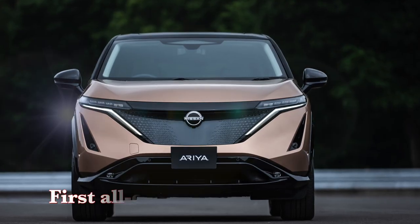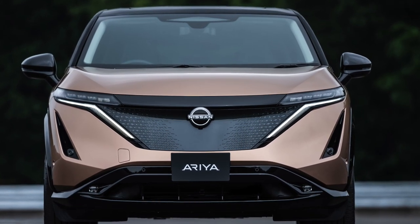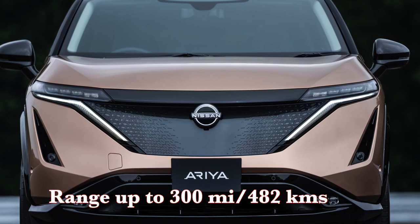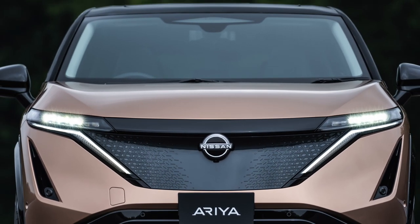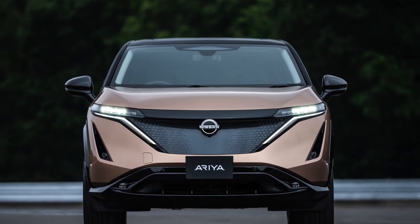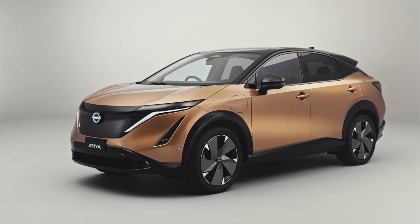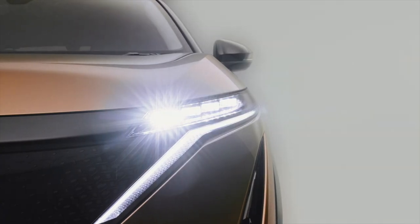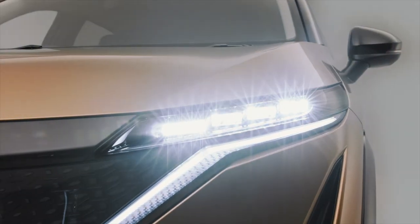The Ariya is Nissan's first all-electric crossover SUV and it offers an estimated range of approximately 300 miles or 482 kilometers. These are preliminary numbers from Nissan for the long-range two-wheel drive or single motor model. The Ariya is based on the similarly named concept vehicle displayed at the 2019 Tokyo Motor Show and hinted way back in 2017 under the IMX badging.